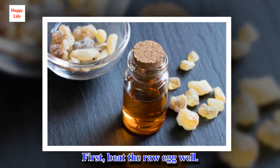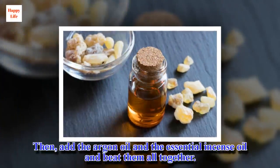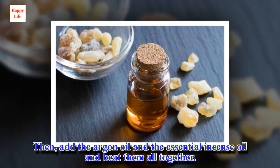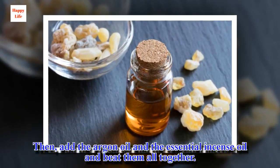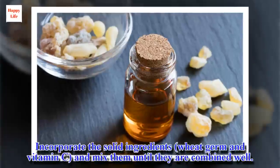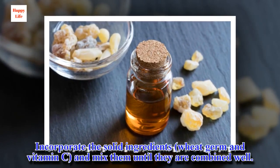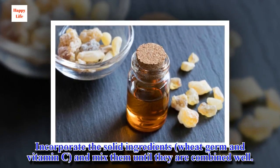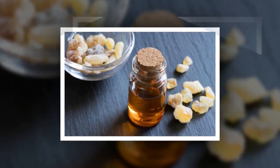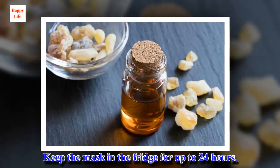First, beat the egg well. Then, add the argan oil and the essential incense oil and beat them altogether. Incorporate the solid ingredients — wheat germ and vitamin C — and mix them until they are combined well. Keep the mask in the fridge for up to 24 hours.